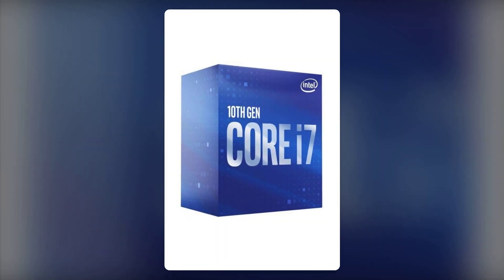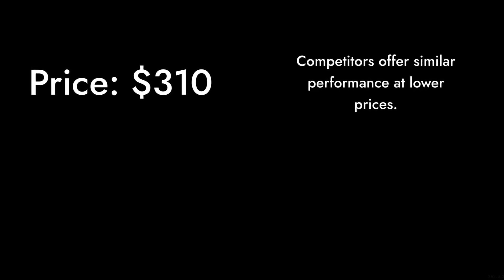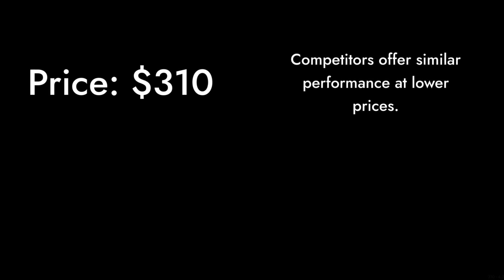Reason number five: pricey for performance. At around $310, the i7-10700F is on the higher end of the price spectrum. For those looking for budget-friendly options, there are competitors that offer similar performance at a lower price point.